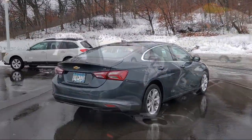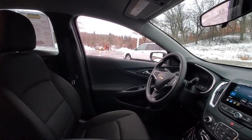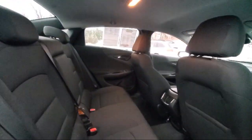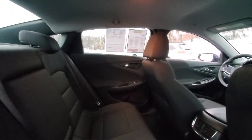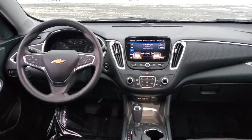Smartphone integration with Apple CarPlay, front side airbags, driver seat power adjustments with heel holder control, dual front airbags, emergency front locking retractors, and has less than 35,000 miles on the odometer.